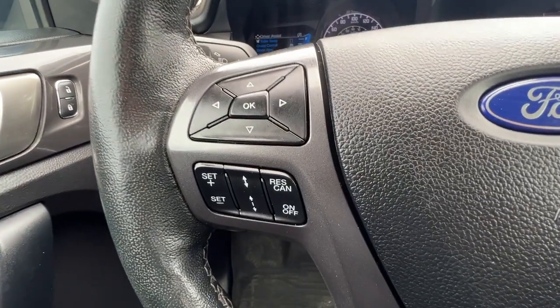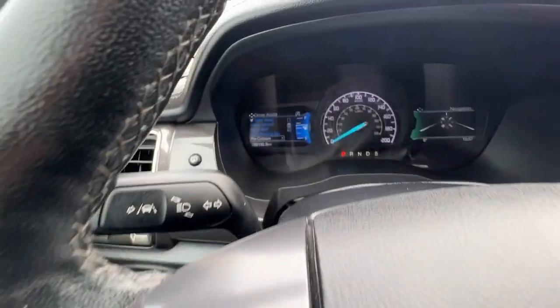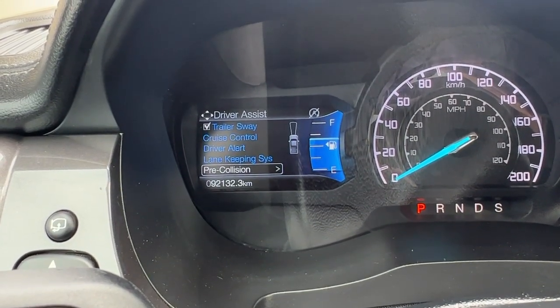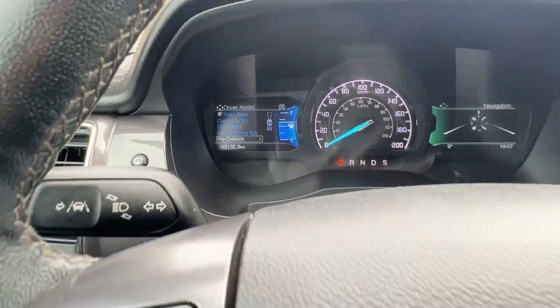On the left hand side of the steering wheel we're going to find our adaptive cruise control and controls for options you can access and change, such as safety features like your lane keeping assist, pre-collision system, blind spot monitor, and rear cross traffic alert.